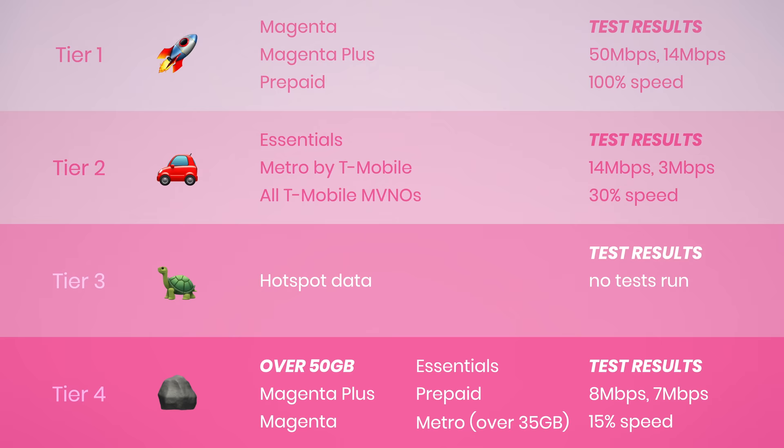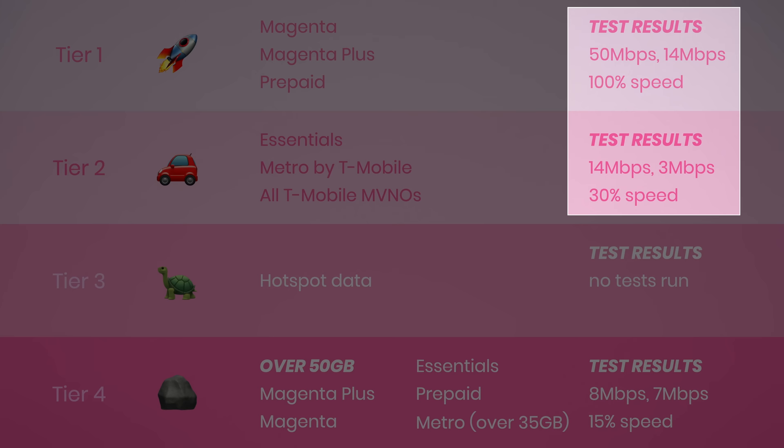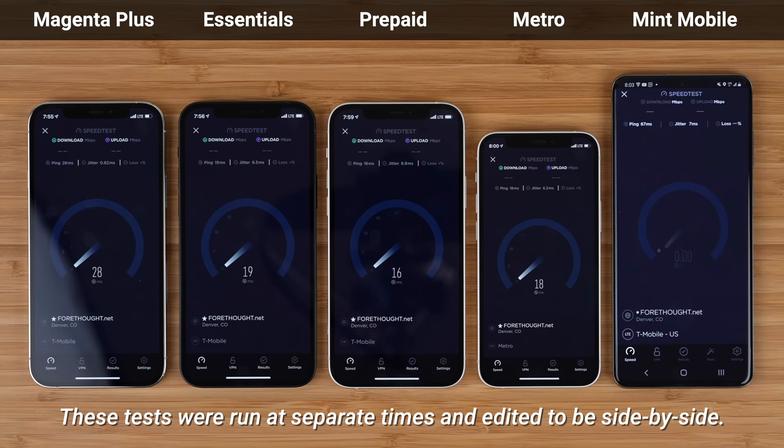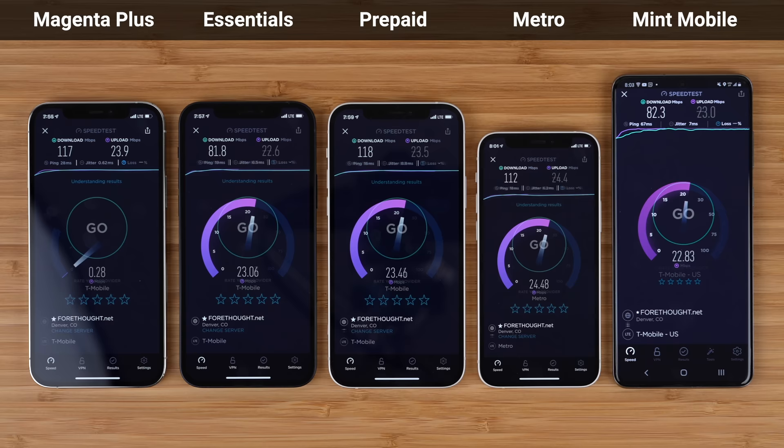How likely are you to notice these different priority tiers? Honestly, not very. Despite the pretty big difference between 50 megabits per second down on tier 1 versus 14 megabits per second down on tier 2, these speeds only occur when the network is busy. All priority levels get full speed data when the network is not busy, and it turns out that's most of the time. When I ran tests individually, they all got about the same speed and performance regardless of priority level.